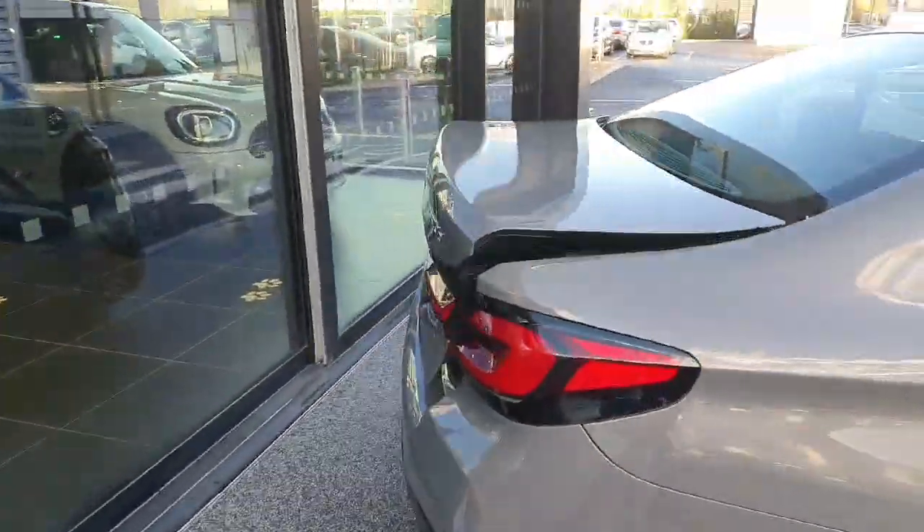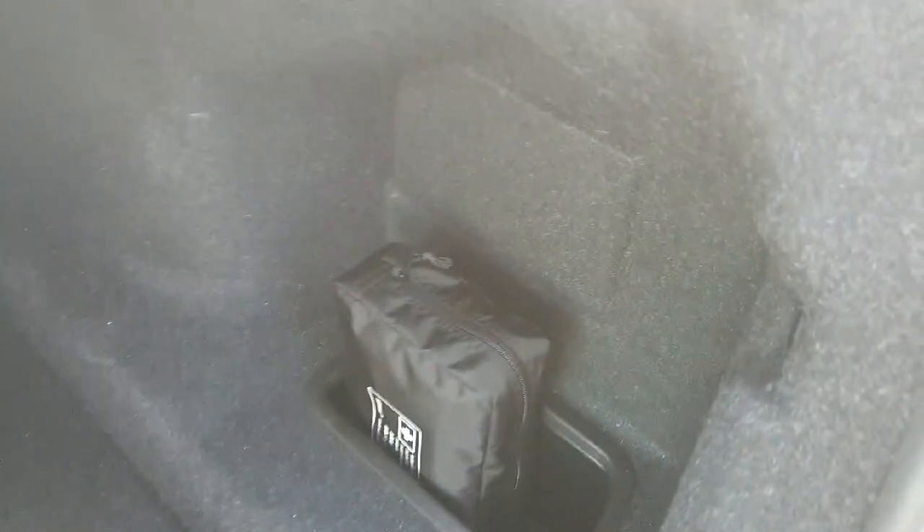Moving on to the boot, as you can see there is plenty of storage space, as it is a 5 Series. There are also 2 pockets on each side.